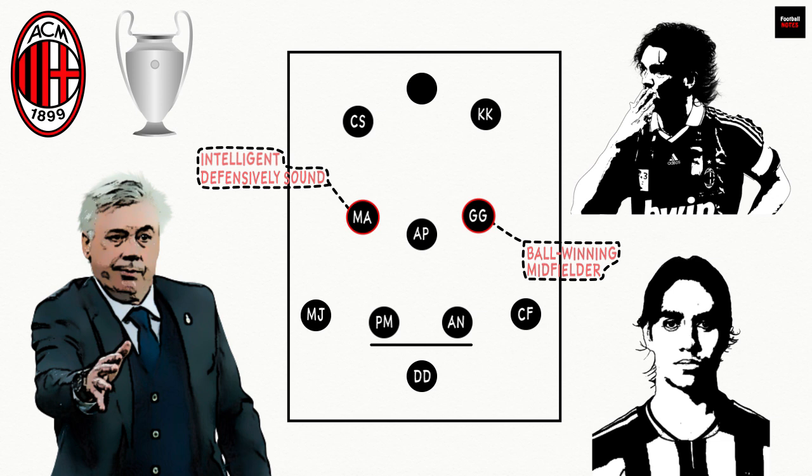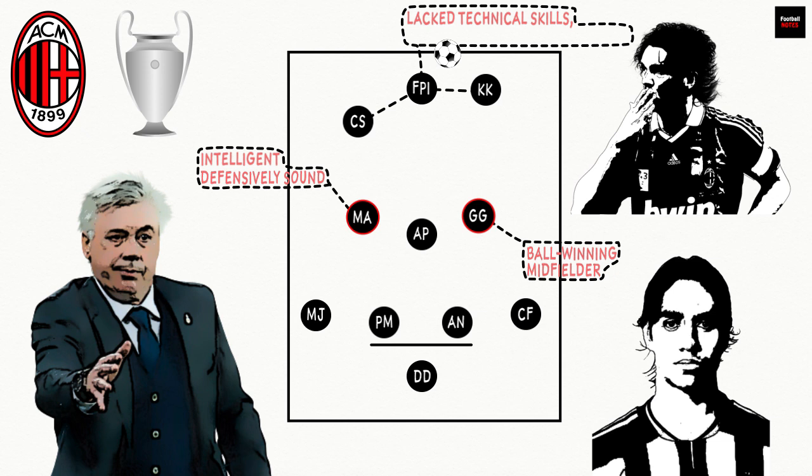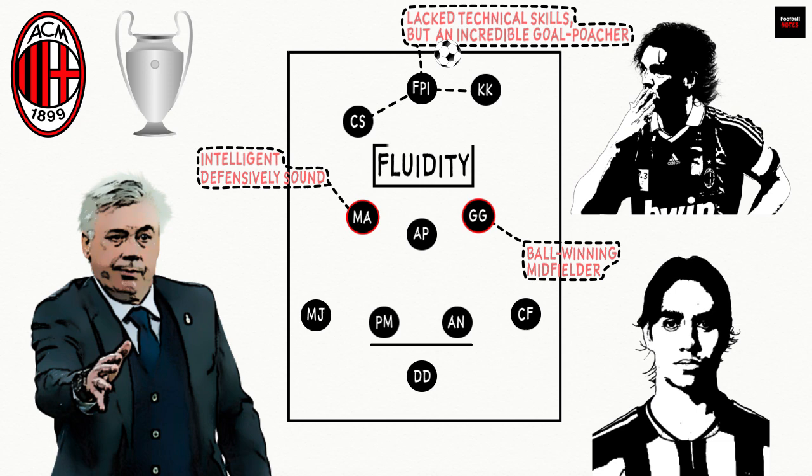Ahead of them were Clarence Seedorf and Kaká, who were expected to provide width, support the striker, and get into the box to finish off moves. Filippo 'Pippo' Inzaghi led the line as a lone striker, often criticised for his lack of technical skills, but was an incredible goal poacher. Again, fluidity was pivotal to the success of the 4-3-2-1 under Carlo Ancelotti.